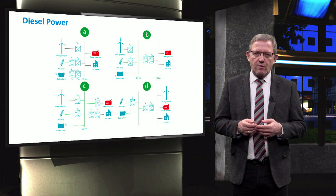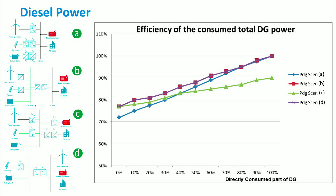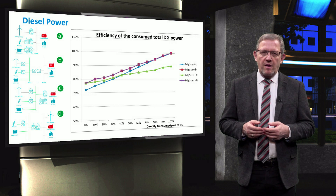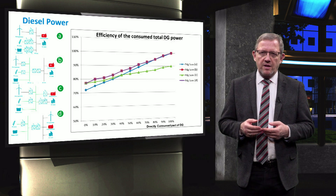Let's now look at the case when all the diesel generated power is directly used. We can see in the graph that all scenarios except scenario C give the same and higher efficiency of maximum 9.8% higher. This can also be seen by simply counting the converter losses at the configurations. When all the diesel generator power is stored in the battery and used later, scenarios B, C, and D always have the same and better efficiency — maximum 4.8% higher — than the centralized AC coupled topology of scenario A. For any diesel generator power used between the maximum directly and maximum via the battery, scenarios B and D always have the same and higher efficiency than the other scenarios.